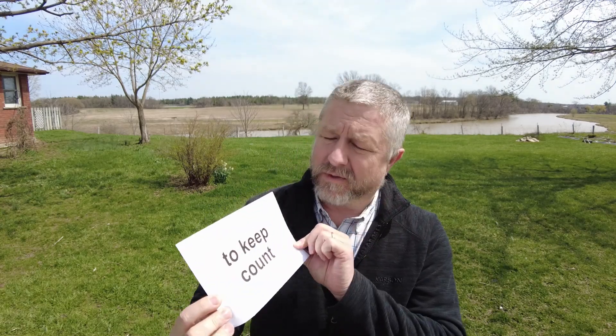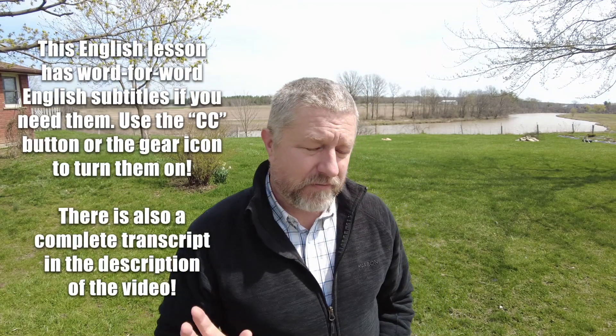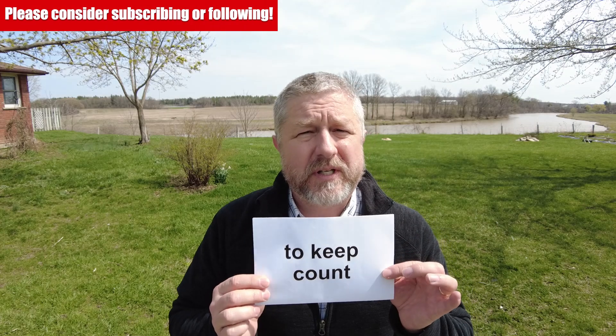In this English lesson, I wanted to help you learn the English phrase 'to keep count.' This simply means to count something while you're doing it. When I put flowers in a bucket for Jen, sometimes Jen says to put 100 flowers in each bucket. So as I do it, I need to keep count.